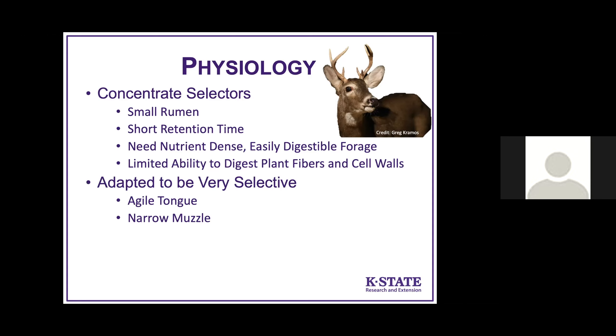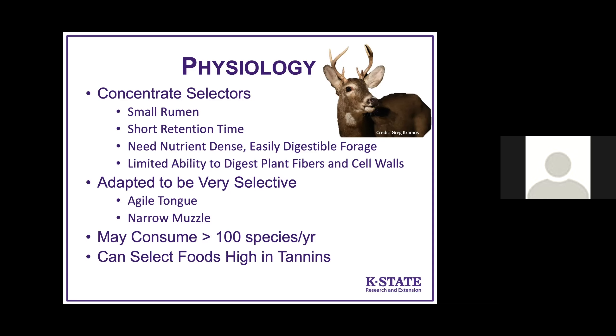They're adapted to be very selective, with an agile tongue and a very narrow muzzle, as we can see on this young buck. They typically eat parts of plants rather than consuming whole plants, selecting those highly nutritious new growth sorts of things. They may consume 100 species per year, so they're very selective but still have a very broad diet. They also have an enzyme in their saliva that allows them to select foods high in tannins that many other species cannot.